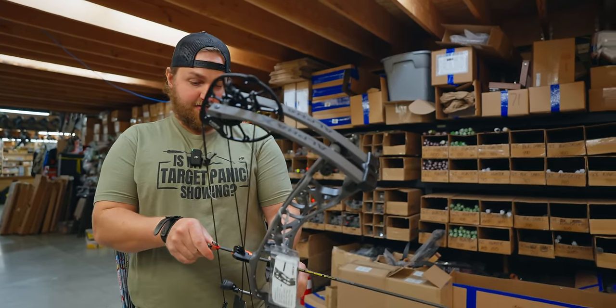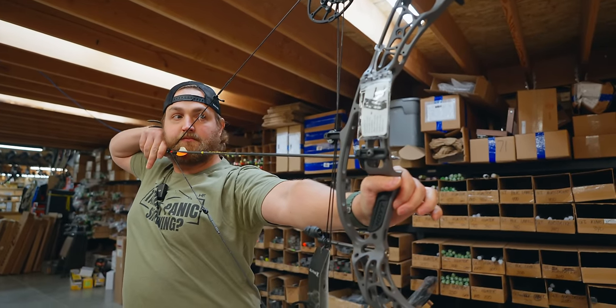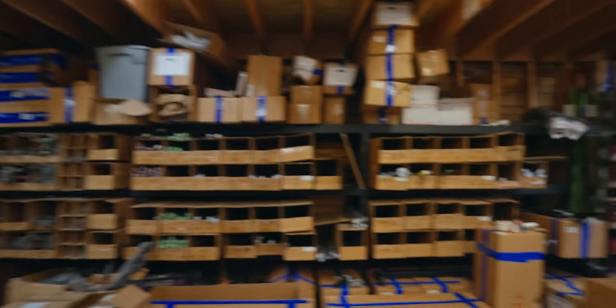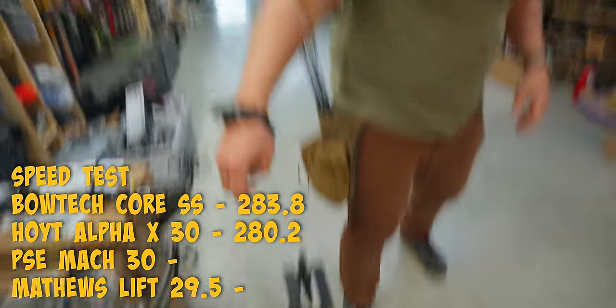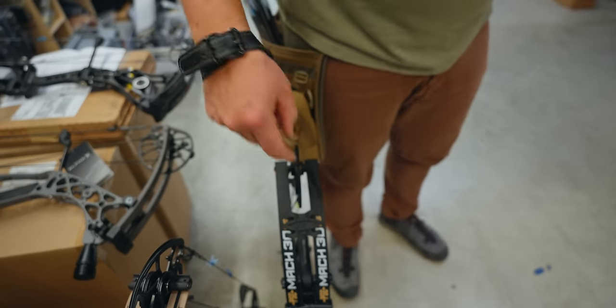Hoyt Alpha X 30: 280.2 fps. Slower, but very similar to what we got out of the Alpha X 33 — so very consistent across their platform. One is not necessarily faster than the other.